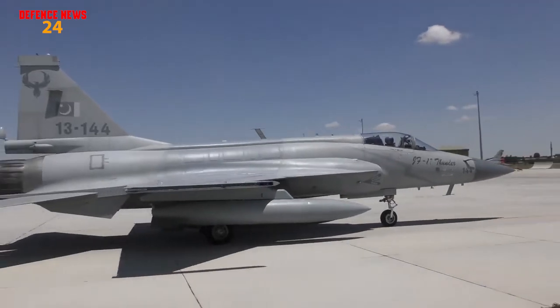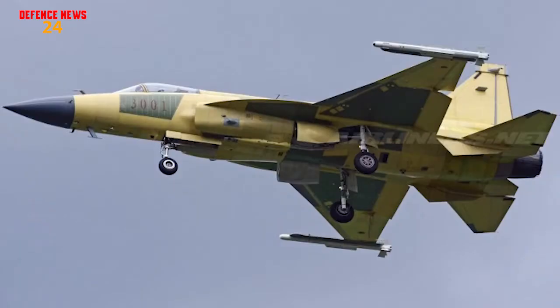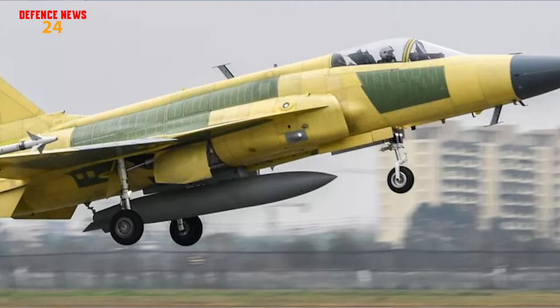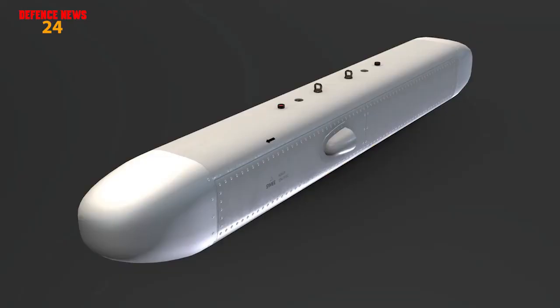The JF-17 Block III Thunder will have an extra hardpoint under the fuselage for target designation, reconnaissance, or ECM pods. This will allow it to carry more advanced electronic countermeasure pods like the KG-600 and KL-700, or various other pods.